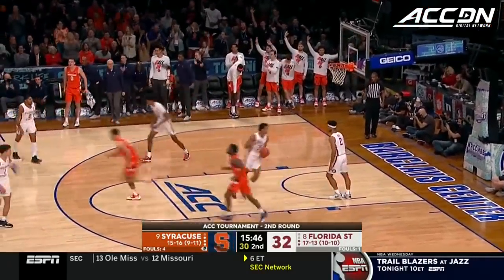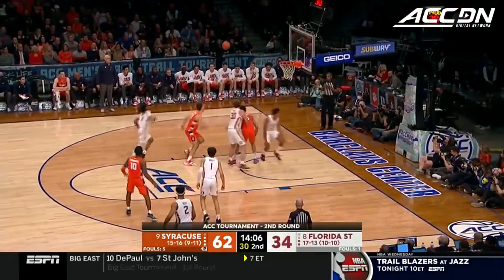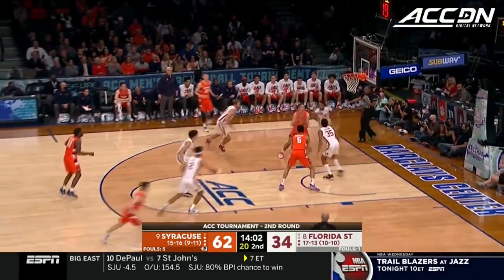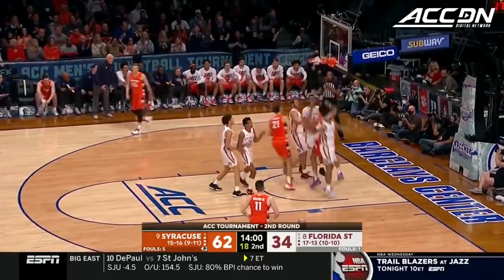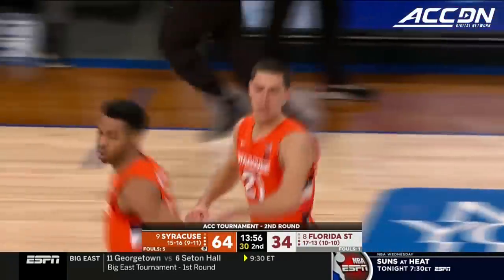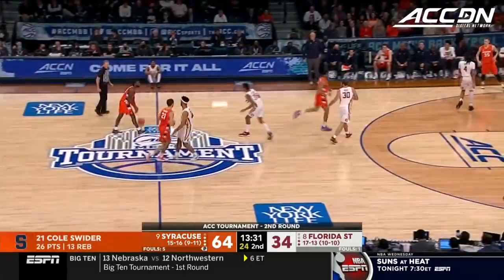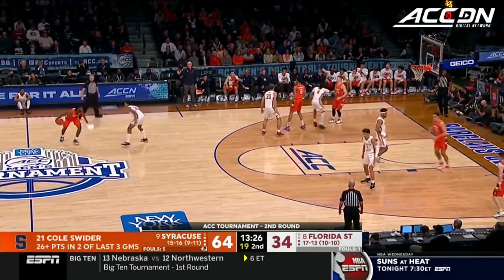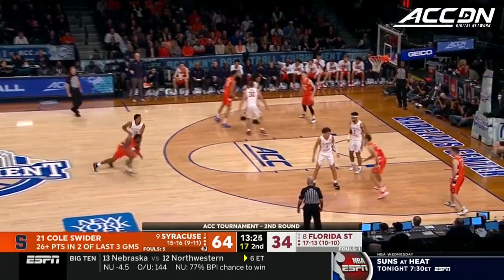Buddy Boeheim for three. Anselm tips it to keep it alive and Swider runs down another one. Anselm with the finish — they're just out-working the Seminoles right now. Swider's been all over the place. Florida State came in here having won three in a row; Syracuse came in here having lost four in a row. Go figure.